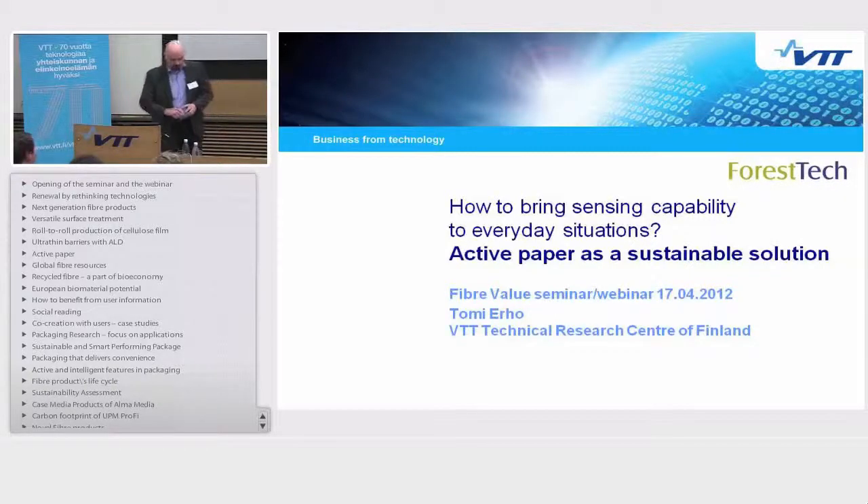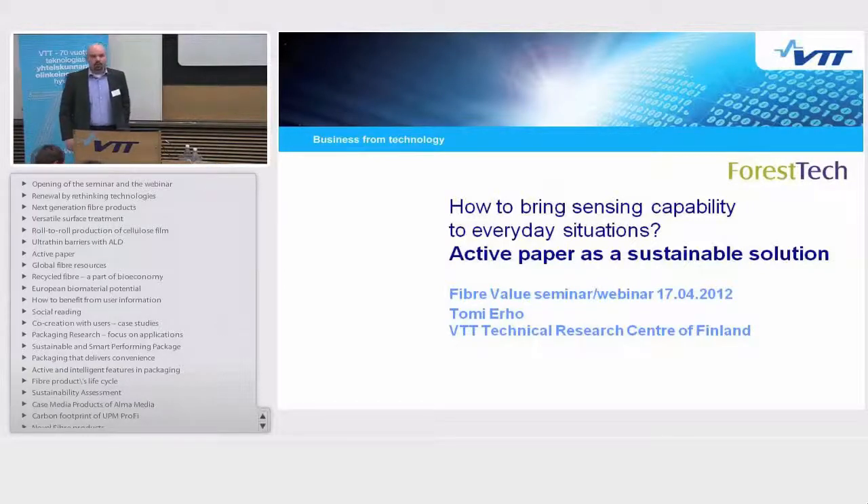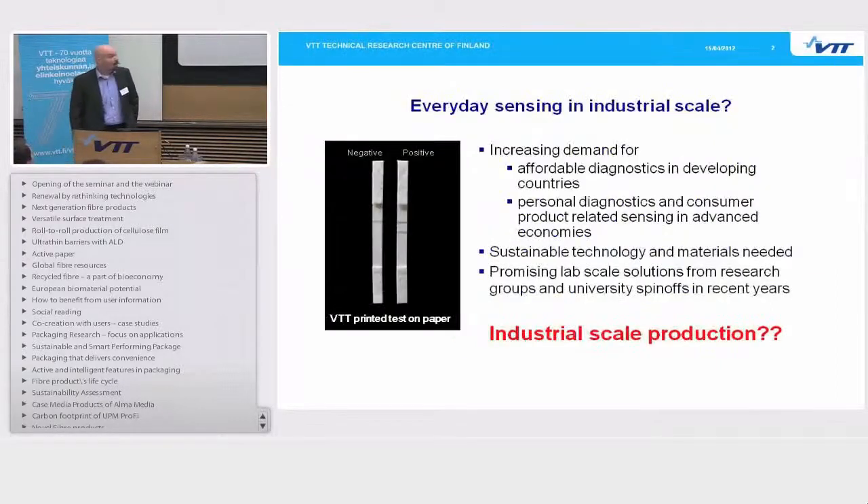It seems like I am the last speaker before the lunch break, so please try and bear with me for the next 10 minutes or so. My presentation will give you an example of an ongoing activity where VTT is actively trying to introduce new novel technologies into the market through spin-off activity. I call this technology active paper technology.